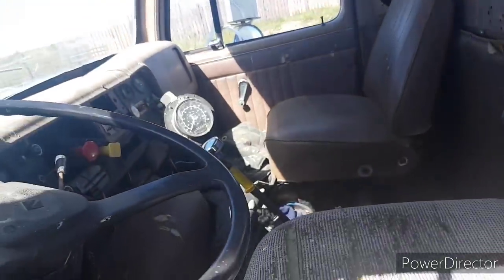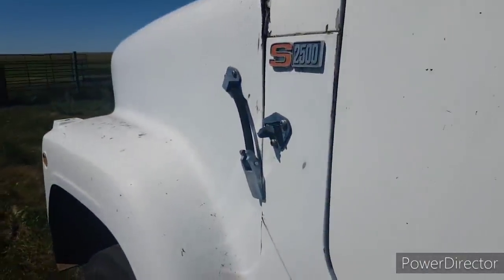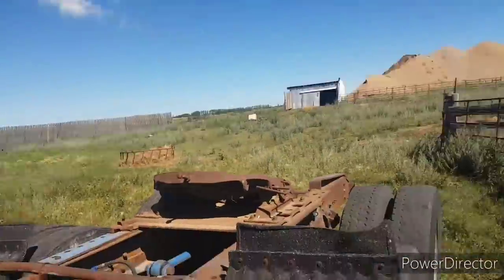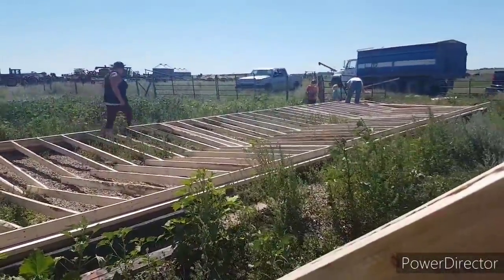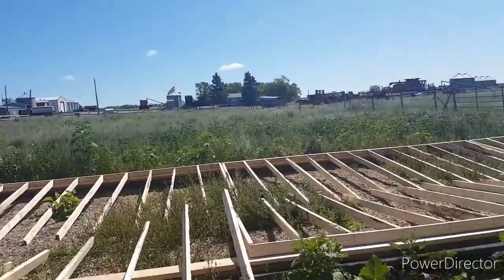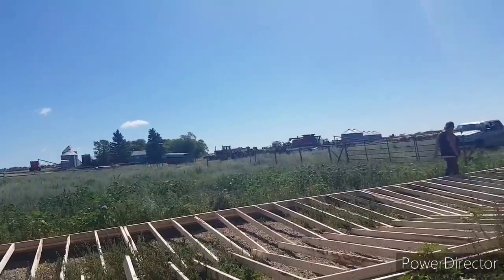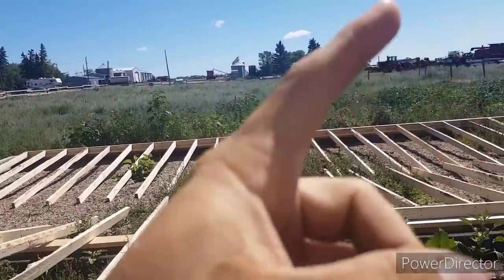Hey guys, how's she going today? We got Bundy the air compressor running here. We're building a barn. This is what dad done yesterday when Rob and I were gone to get that chopper for the 1682. I'll put the link to that video here.